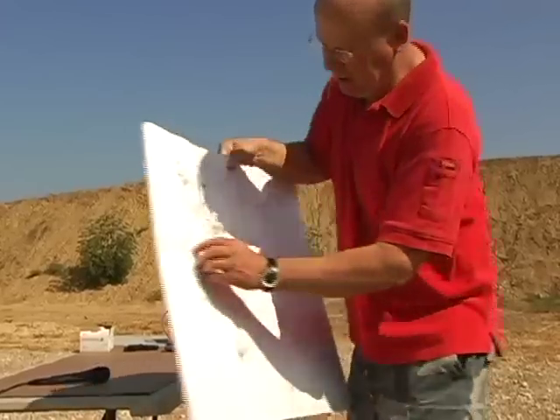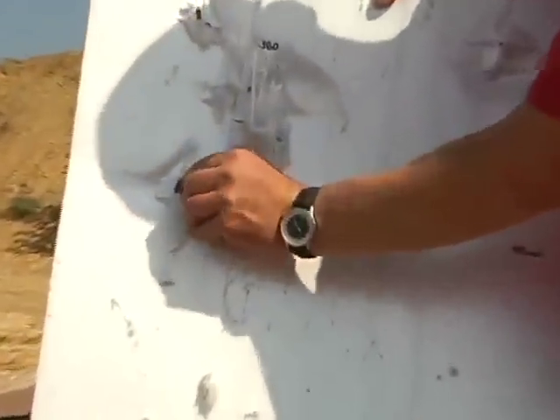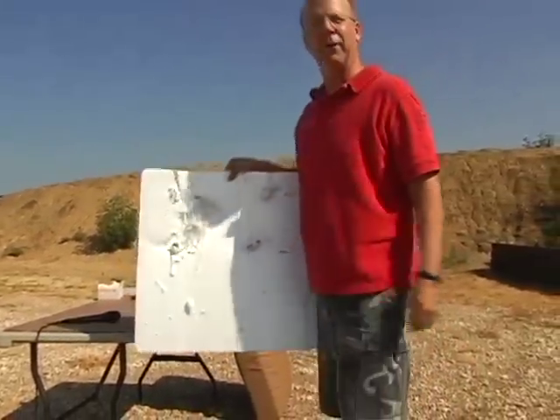You can see how this .40 round really mushroomed right into the material. Thank you for your time.